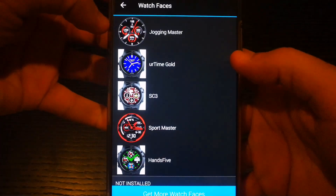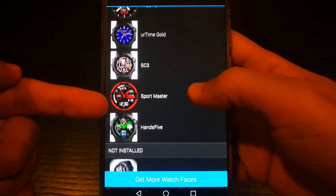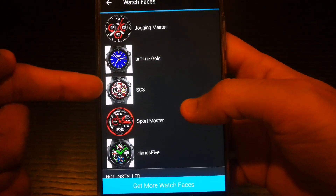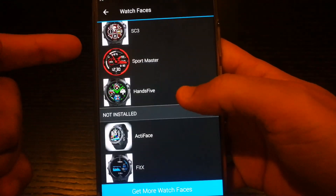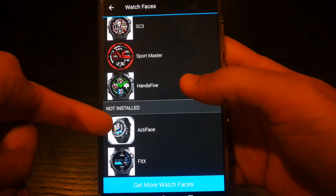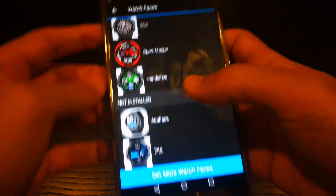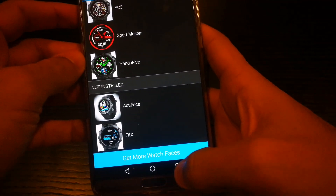These are the watch faces I've installed. I like this poison green one, there's a red one, this one has a lot of utilities, this one looks like a classic — and they're still installing. But before I go there, I'd like to show Mr. John how to allow or filter notifications.